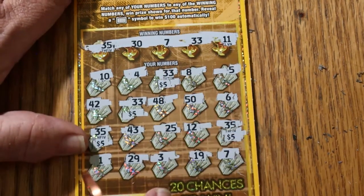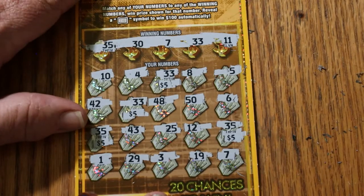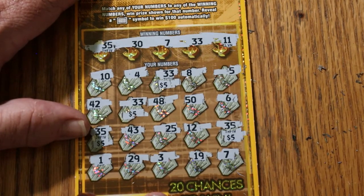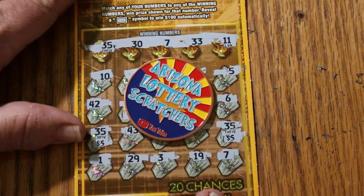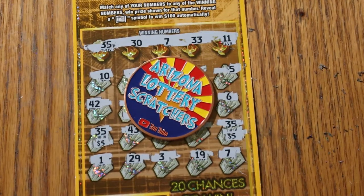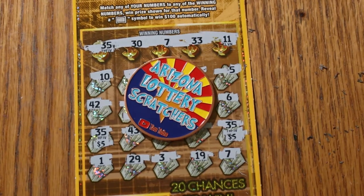So starting with number 33 — five bucks there. Down to the other one — another 5. Another 5. Another 5. So we got 5, 10, 15, 20. That's good — $20 back. It's not a profit session, not even break-even. But 20 back out of 50 — a little less than half, but still workable. Anyway, I hope you enjoyed this. If you did, hit the like button, comment, subscribe, notification bell. AZ Scratchers signing off — we'll see you later.